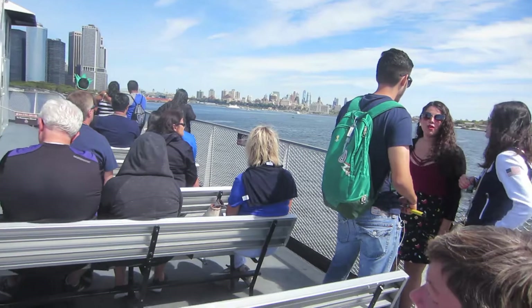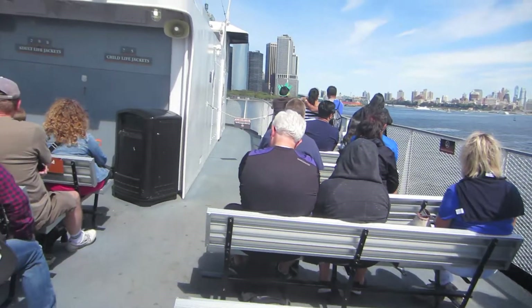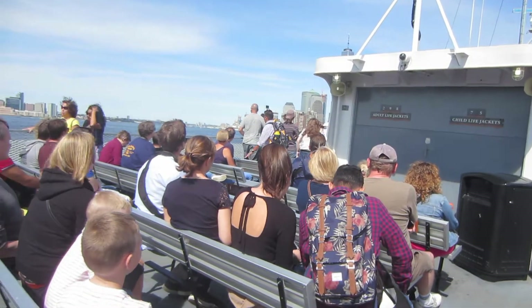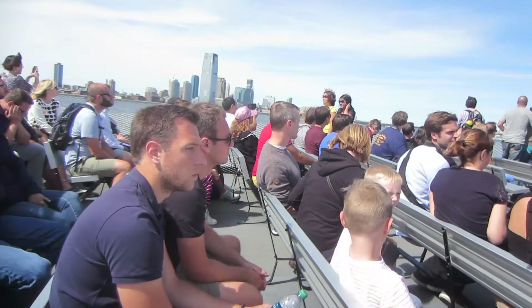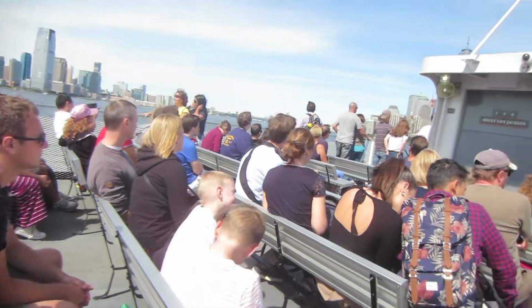But some things have also remained the same. America is still a nation of immigrants, and New York City remains a gateway for many. Ellis Island and the Statue of Liberty continue to serve as powerful beacons of freedom and opportunity throughout the nation and the world.